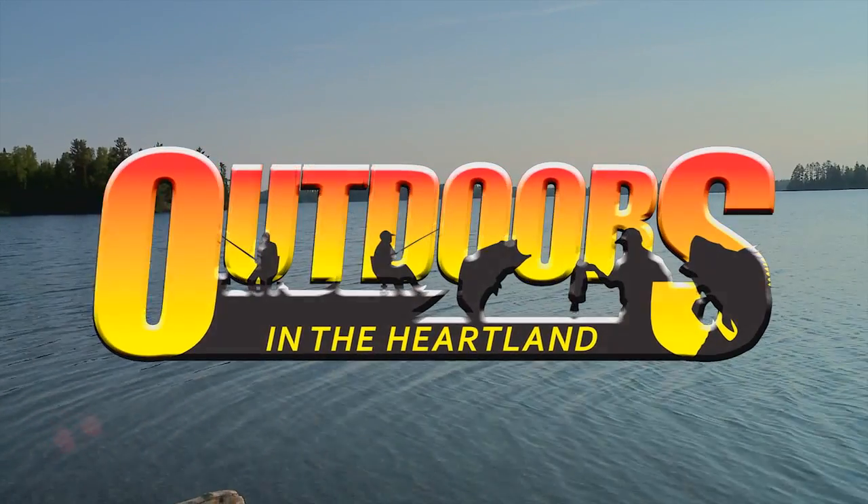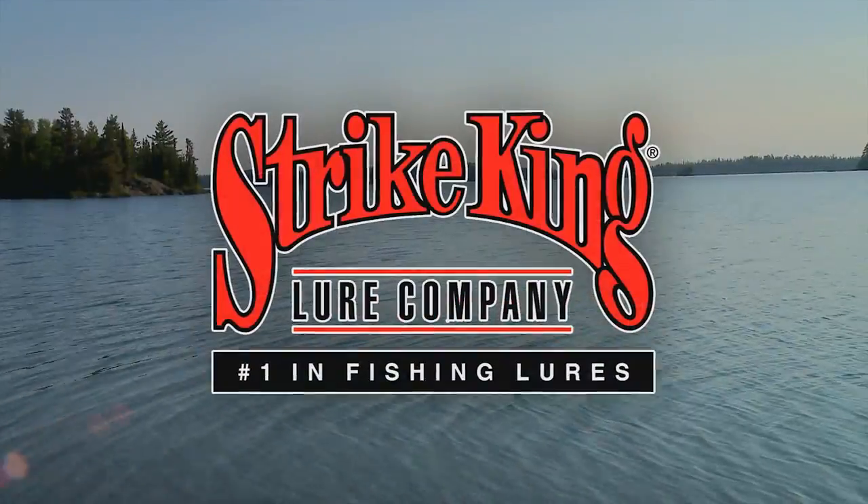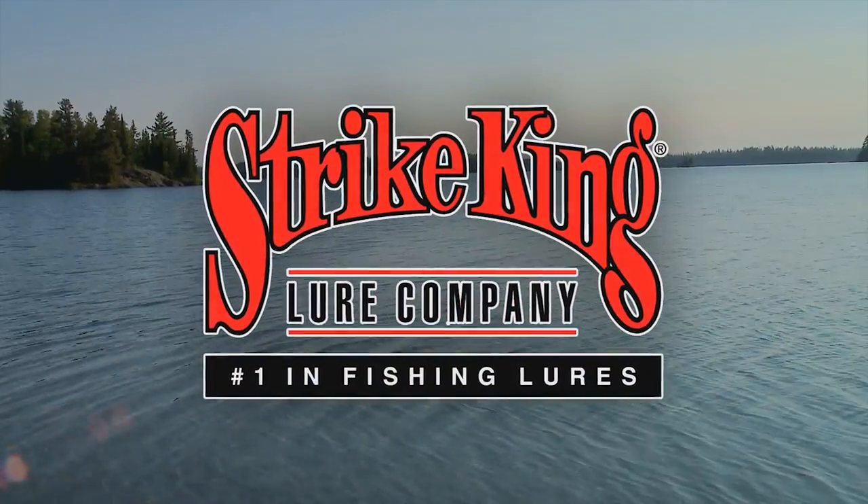This segment of Outdoors in the Heartland is brought to you by Motor Guide, Never Stop, and Strike King, number one in fishing lures.